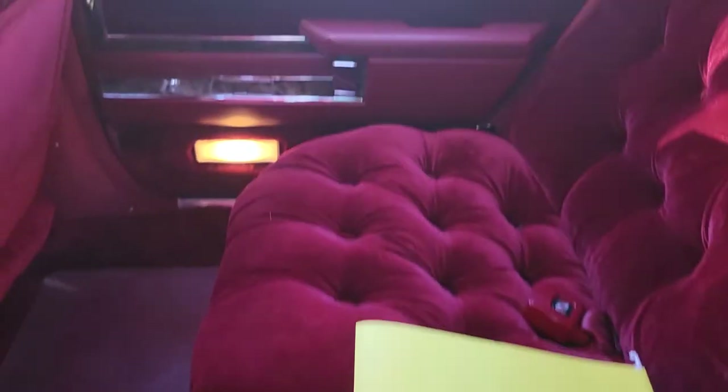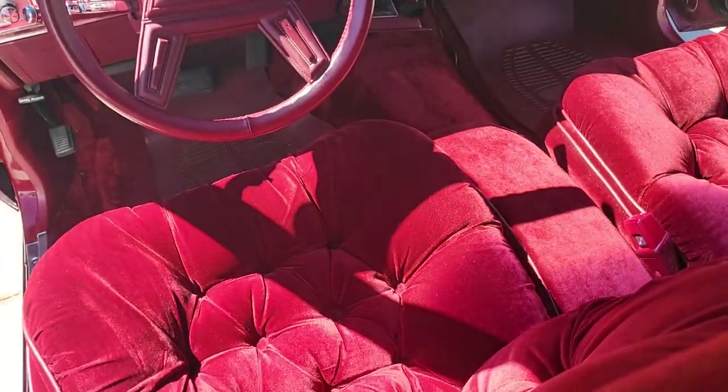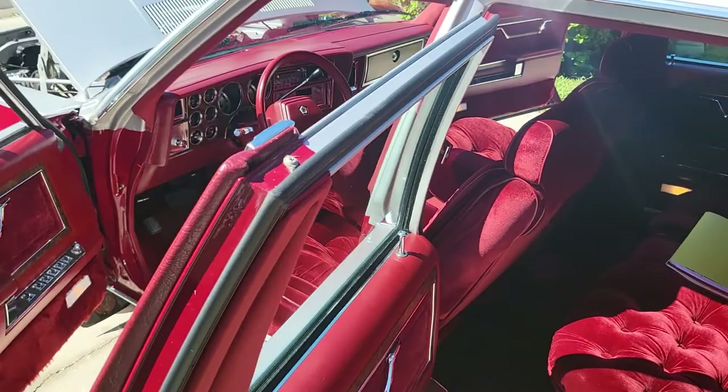If you guys have any questions — I'm trying to get one good look at the interior. The interior is actually beautiful. Looks like the seats were never sat in. It's got the fold-down right here. Same thing in the back with the carpets — there's the originals underneath, protected by the weatherproof ones. Beautiful.